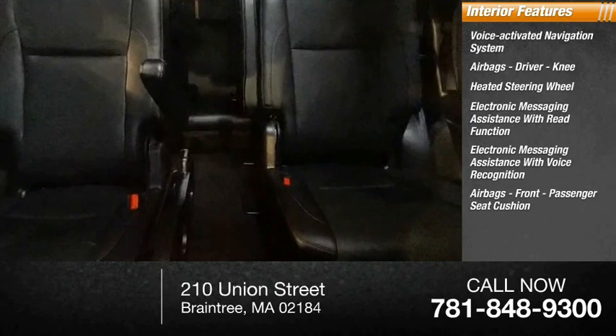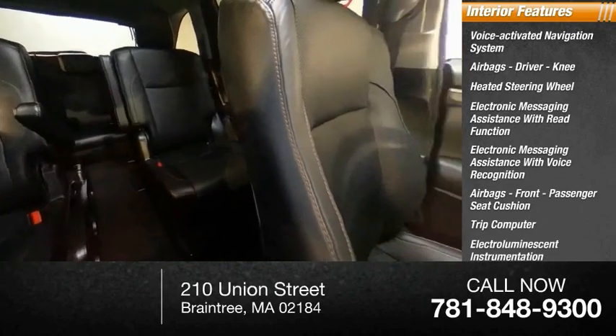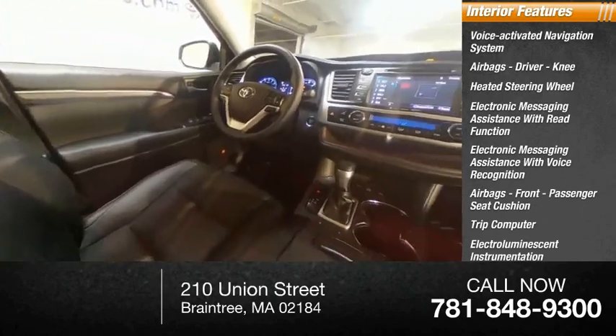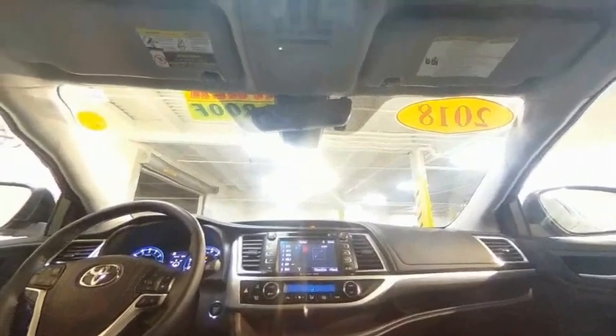Additional airbags including front passenger seat cushion airbag, trip computer, electro-illuminescent instrumentation, multifunction display, and child safety locks. Is love at first sight really possible? Let us know when you stop in.